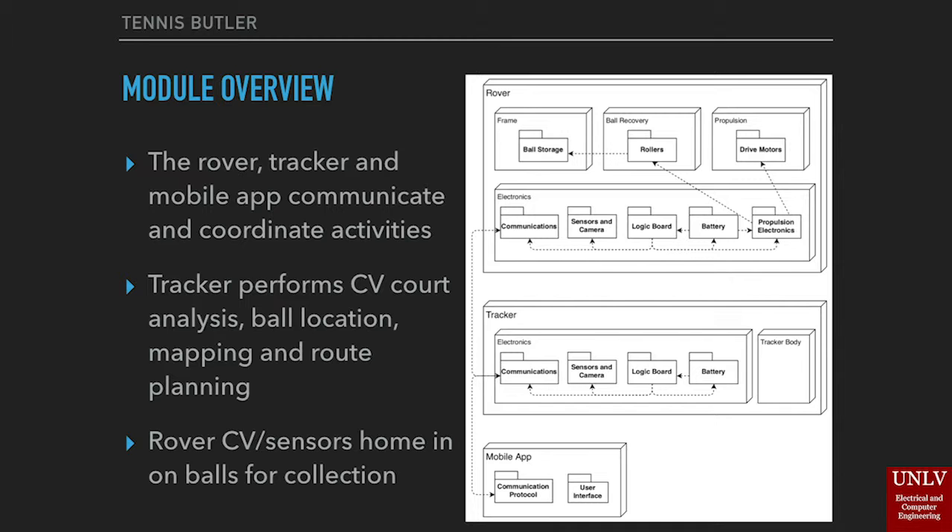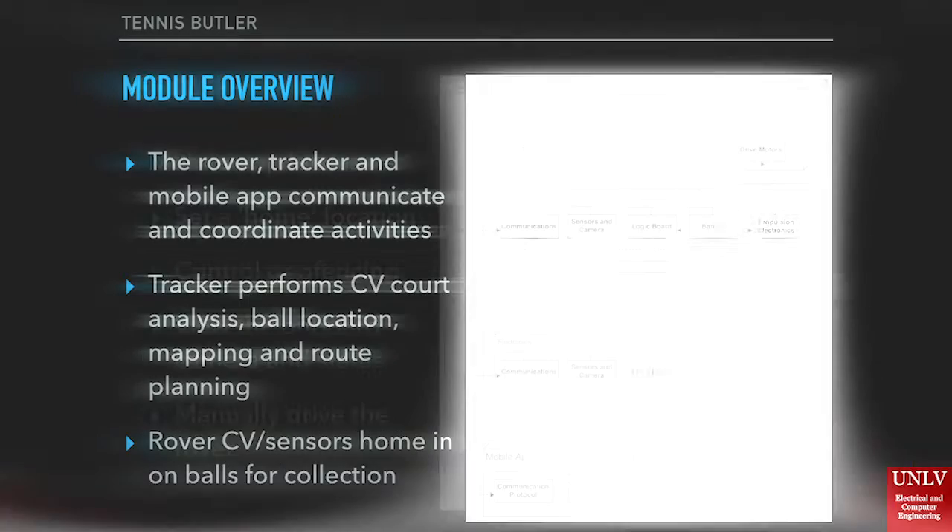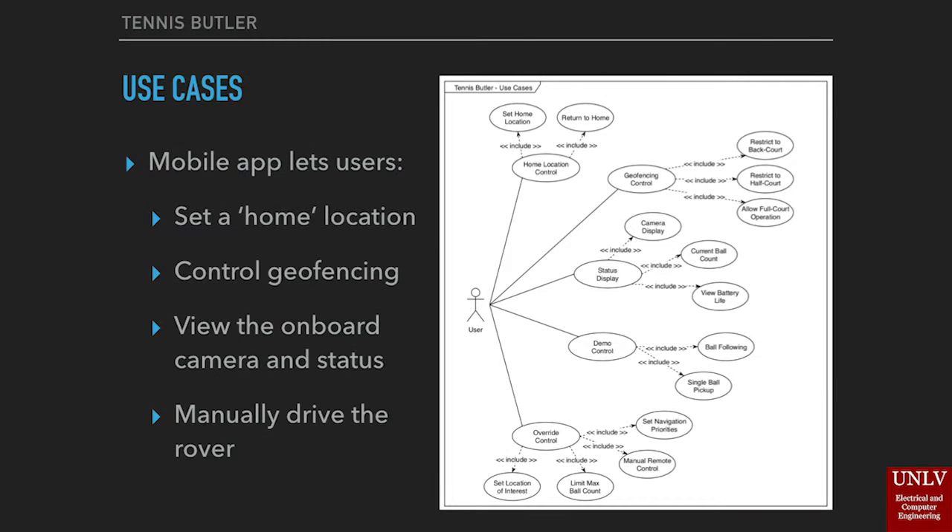Computer vision and sensors on the rover will allow it to home in on tennis balls for collection. The mobile app will allow users to set a home location where the rover will return to deliver tennis balls, control geofencing, view the onboard camera, and check the status of the rover.